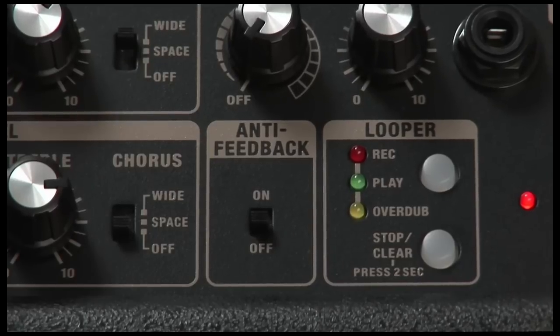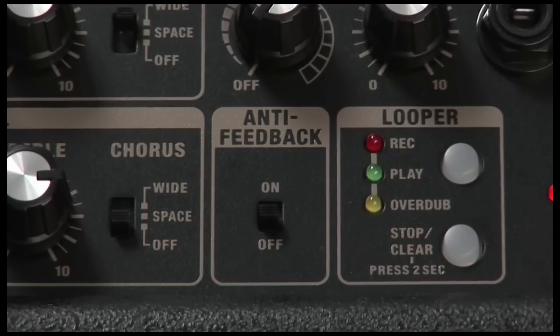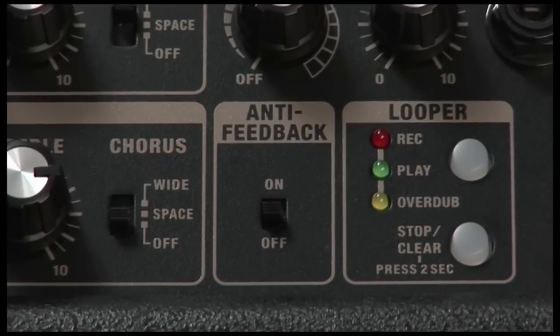And the one thing no acoustic amp should be without: intelligent automatic anti-feedback. Just turn this on and feedback is gone.